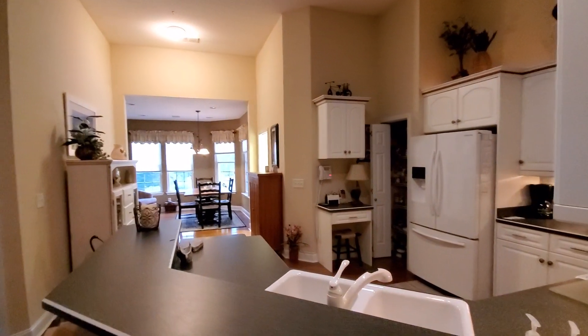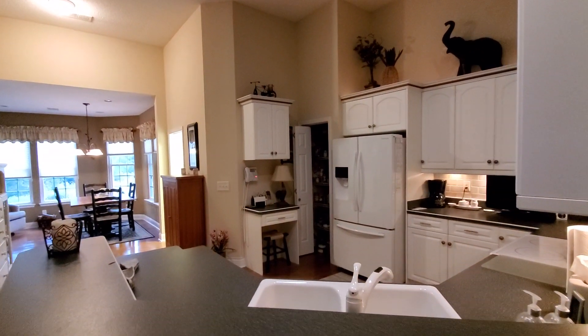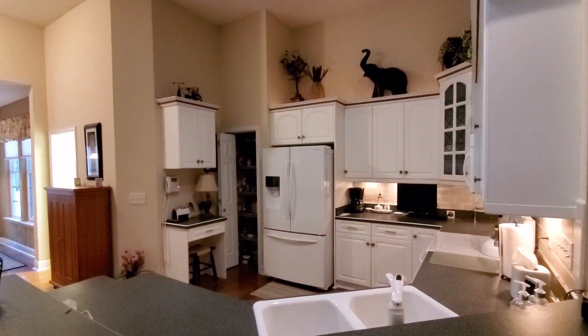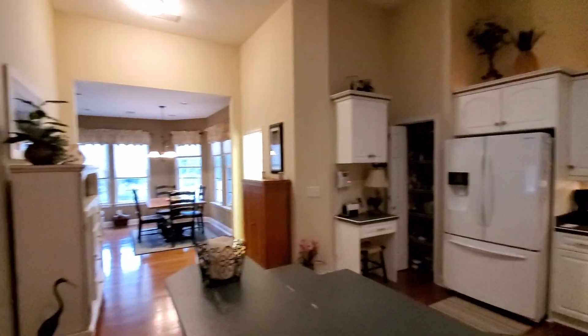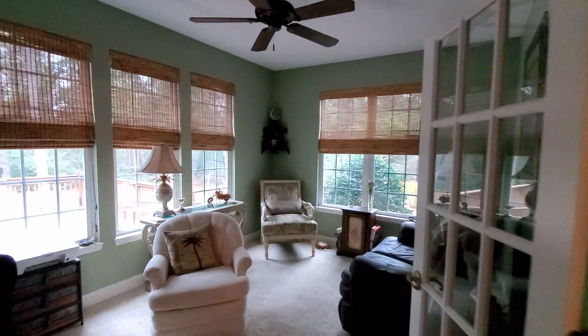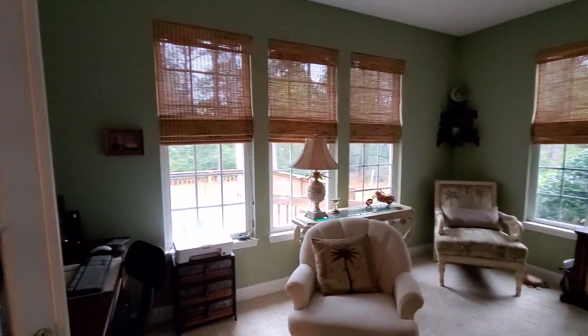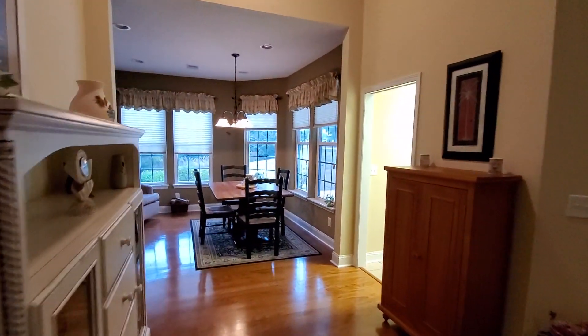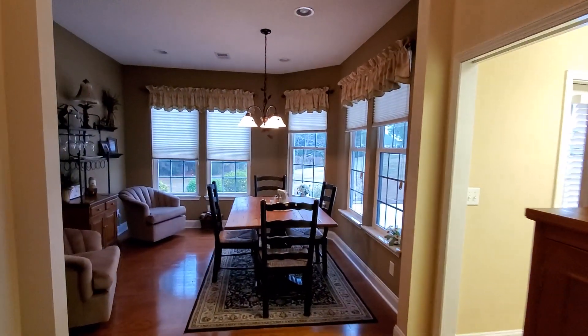This is a very open concept floor plan where you have the kitchen looking over the living room. Tall ceilings. And right across from here, this would be an office space with lots of natural light. And this would be your formal dining.